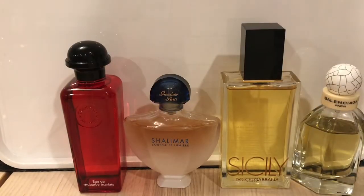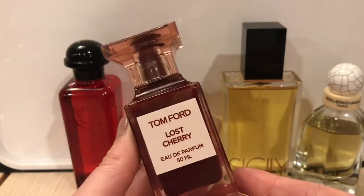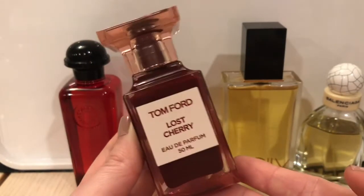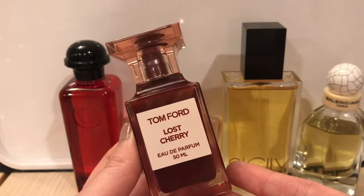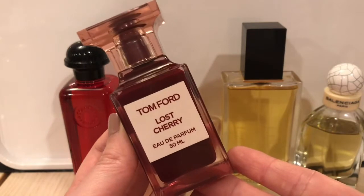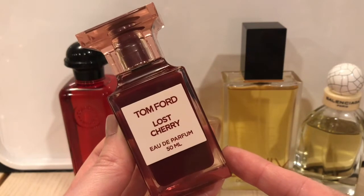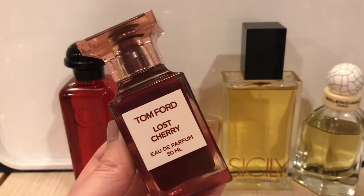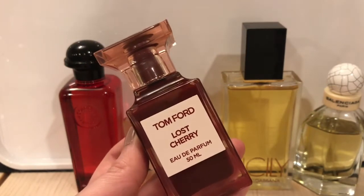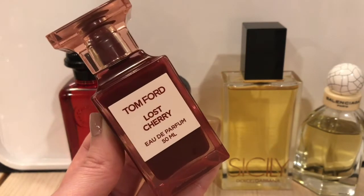The next question: what is the most expensive fragrance in your collection? That would be Tom Ford Lost Cherry. I think this is super overpriced — this is $350 for the 50ml bottle. I did not spend my own $350 on this. I had a Sephora gift card, so that's really the only reason why I bought this. I don't think I ever would have bought it if I had to pay full price. It is a really nice cherry scent, so it opens with a really juicy, syrupy, maraschino cherry.